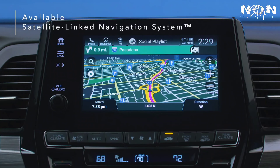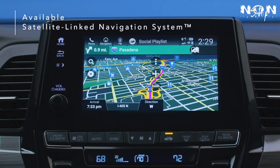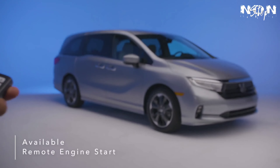The Odyssey's available satellite-linked navigation system uses offline maps, providing peace of mind that you're still on track even in areas without cell service. In addition to directions, it also features lane guidance to help you prepare for upcoming turns.